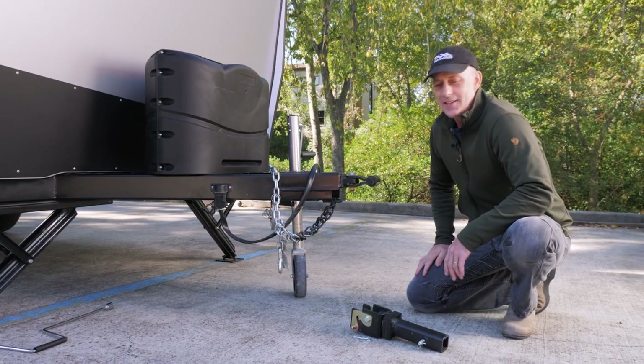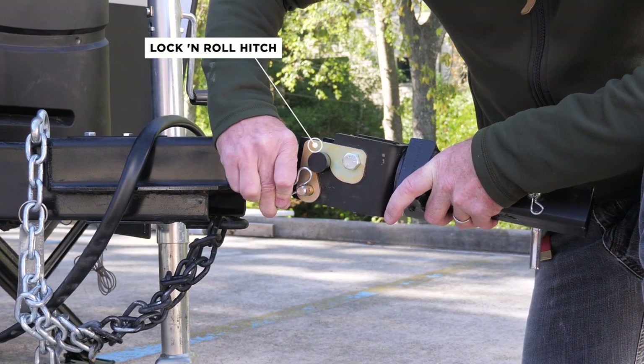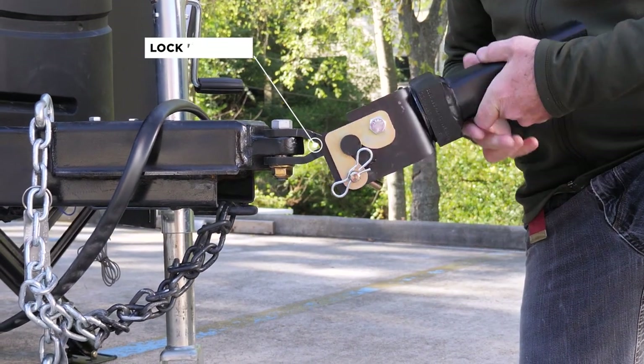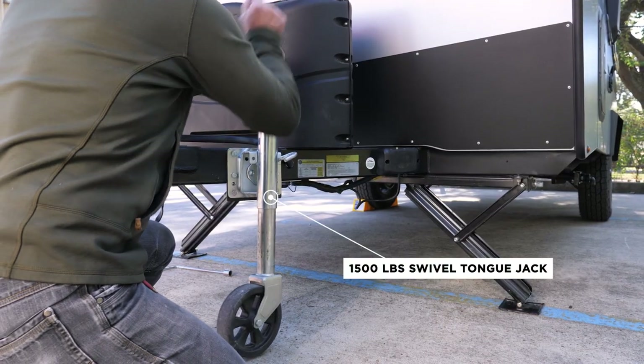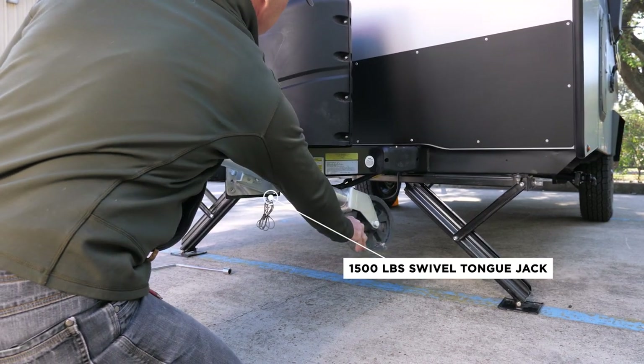I'm here at the front of the Overland Edition Mantis. Like all our Overland Editions, we have a lock and roll hitch which provides almost infinite articulation. Our Overland Editions also come with a swivel jack, which lets you swivel the jack out of the way and get a slightly better attack angle.